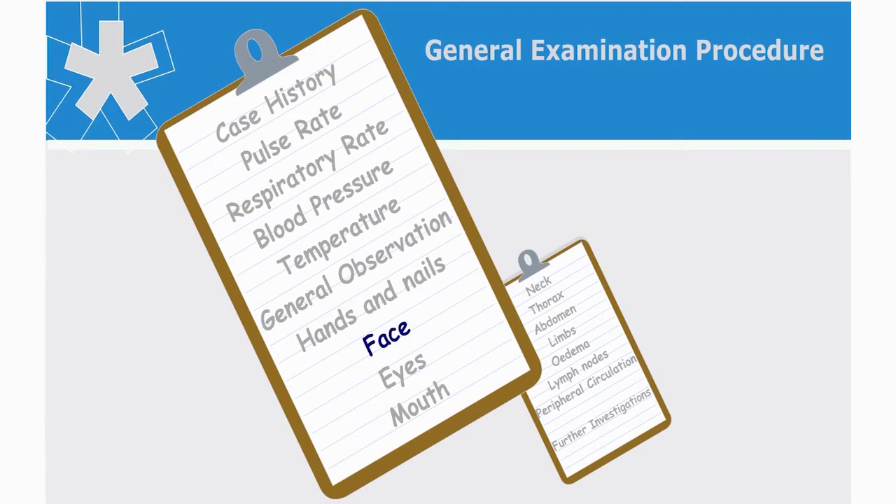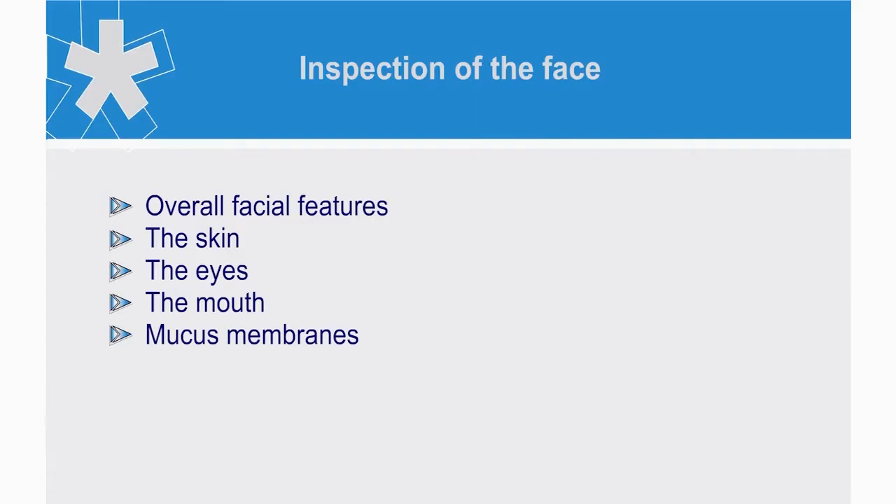We can now inspect the face. Facial signs may be apparent when you first meet the patient. However, there may be more subtle signs, so close inspection is therefore necessary. In order to break down the procedure into memorable sections, we examine the overall facial features first, then the skin, the eyes, the mouth and the mucous membranes.